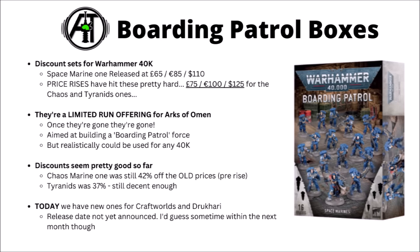These ones basically feel like mini Combat Patrols for Warhammer 40k, kind of similar to the old Start Collecting boxes. So far we've only had a few released: the Space Marine one at £65, €85 or $110, but that was before the price rises were announced. Since then we've had new ones like the one with Abaddon in it going for £75, €100 or $125, so that's probably going to be the new price for them. Even with that higher price, they still seem to be a relatively good discount compared with buying the miniatures separately.